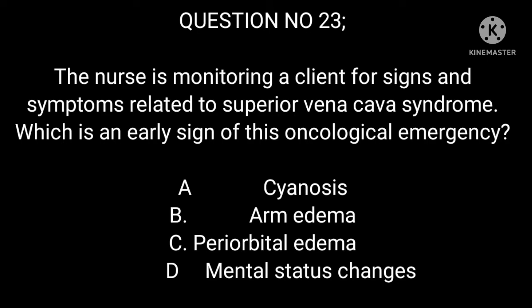Question 23: The nurse is monitoring a client for signs and symptoms related to superior vena cava syndrome. Which is an early sign of this oncological emergency? A. Cyanosis. B. Arm edema. C. Periorbital edema. D. Mental status changes.